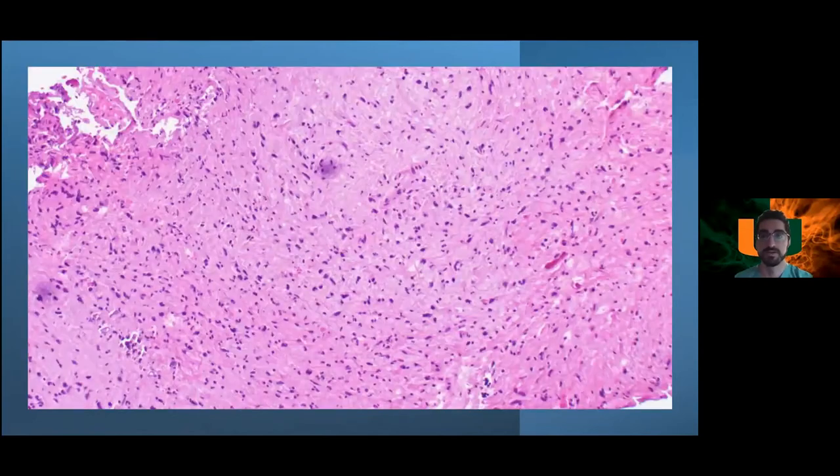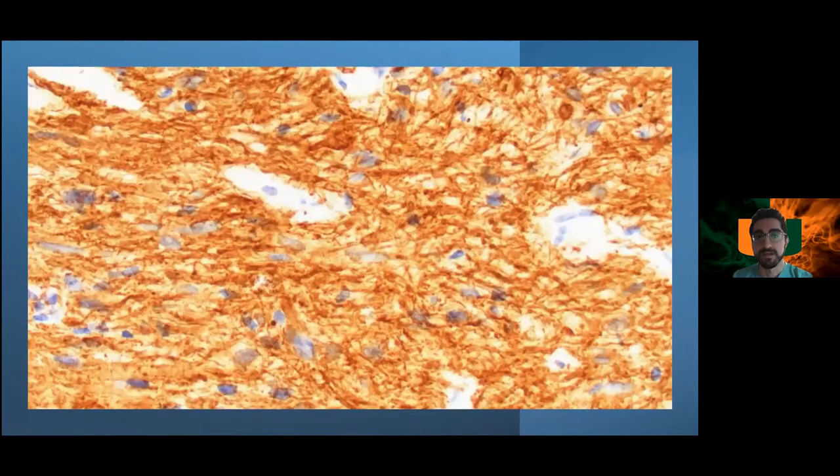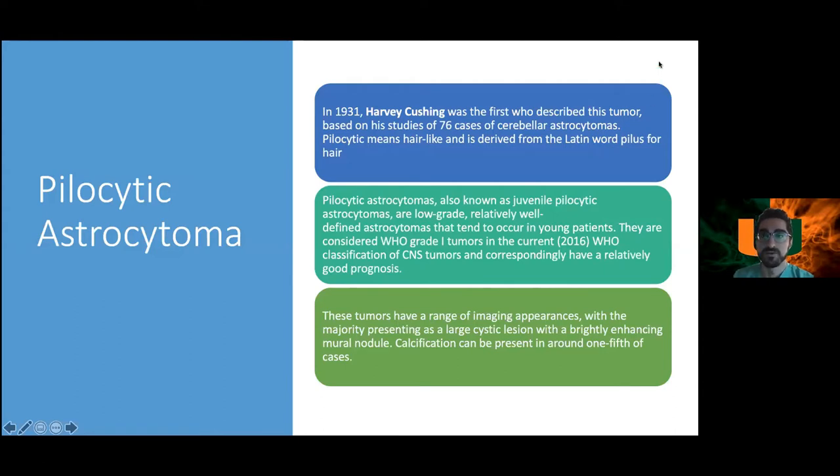This is a pilocytic astrocytoma. Key board buzzwords: Rosenthal fibers, GFAP positive, WHO grade 1, very low Ki-67. The name 'pilocytic' means hair-like, derived from the Latin 'pilus' for hair. Harvey Cushing first described this tumor in 1931 based on 76 cases of cerebellar astrocytomas. Previously known as juvenile pilocytic astrocytoma.